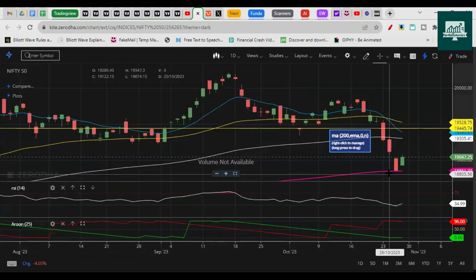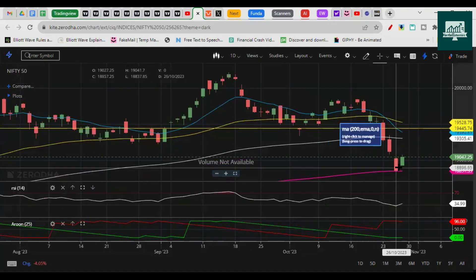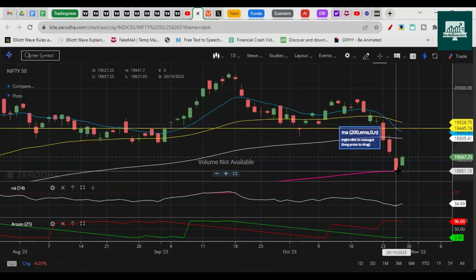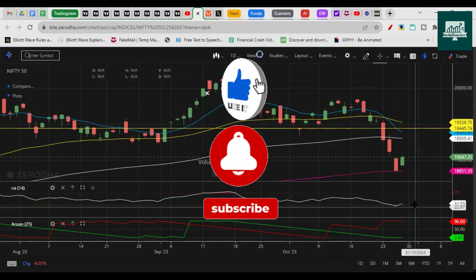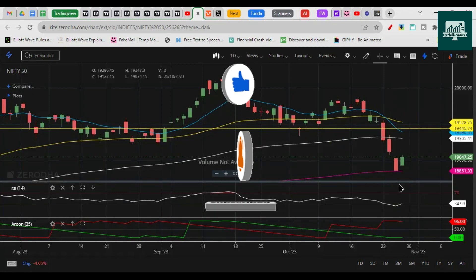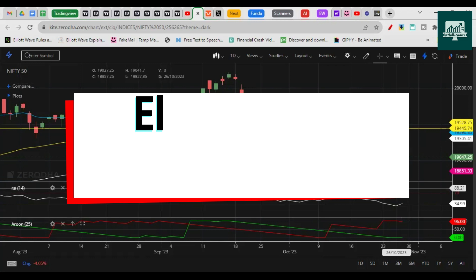There was a previous resistance at 18,888, and on Thursday we made a low of 18,837. When Nifty opened gap down, we gave a target around 18,850–18,830 at the opening. That was an aggressive target, but even on the expiry day it was very easy to reach there. Now let's understand what is happening with Elliott Wave.